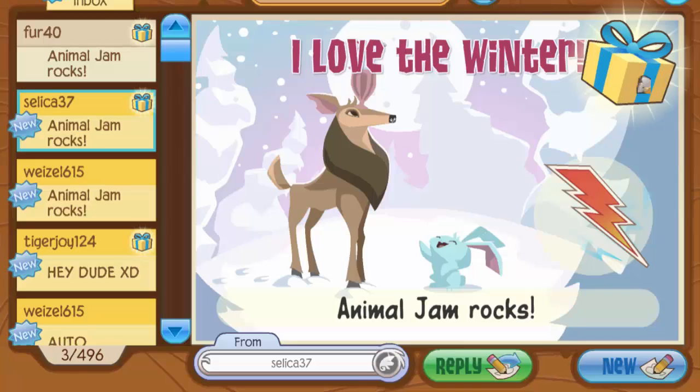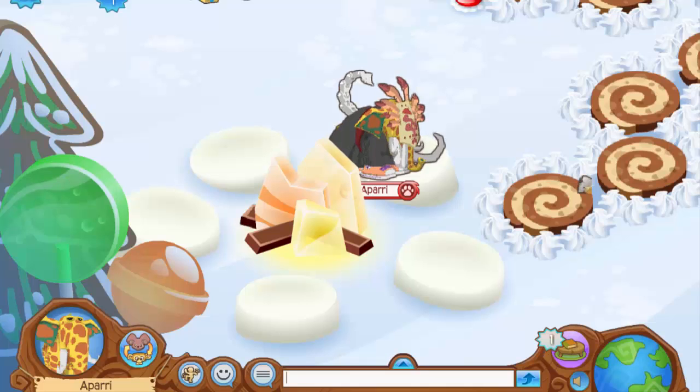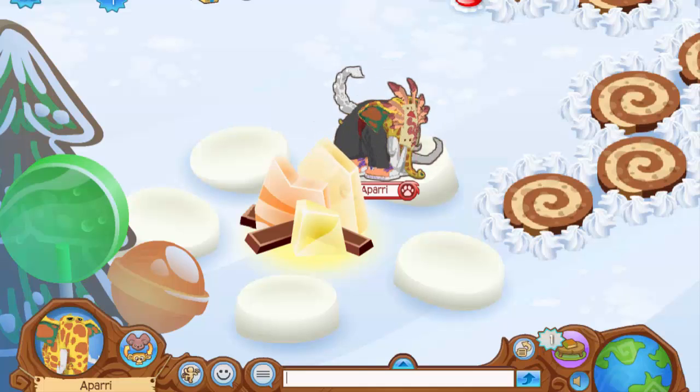Let me know in the comments if you'd like to see more mail times in the future — I really want to do more because they're so much fun and I love going through my mail to see all the gifts you've sent me. Thank you so much for watching today's video, and as always, don't forget to hit like and subscribe right in the face — I'll see you in my next video, peace out!